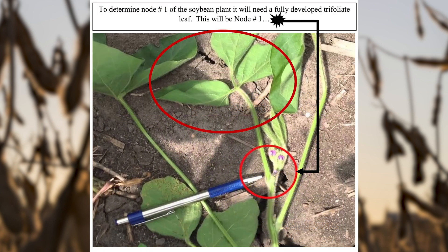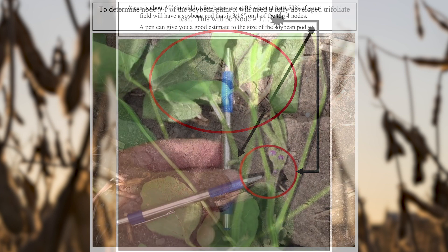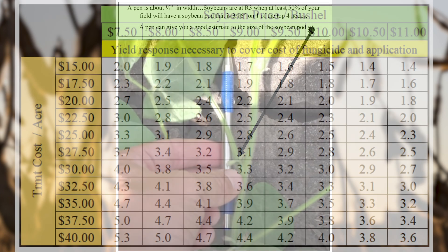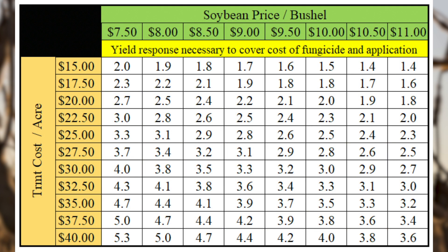If you don't have any of those and it's all flowers, then you are prior to R3. If you have pods that are 3/4 of an inch or longer, you've already gone past R3 and onto R4. Based on our on-farm trials, you've already lost probably a solid bushel at least, so your return on investment won't be quite as high.